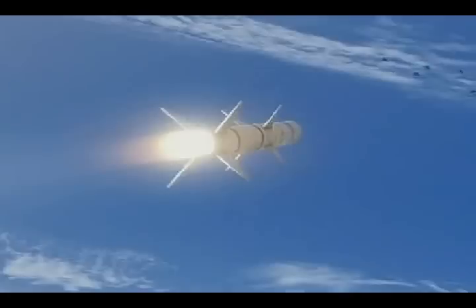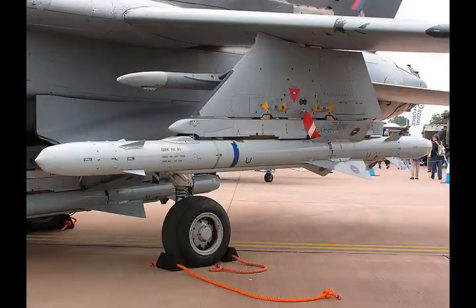Anti-radiation missiles are guided missiles designed to home in on and destroy radars and other energy transmitters. India's Defence Research and Development Organisation (DRDO) is developing an advanced, state-of-the-art anti-radiation missile that can target enemy radars and communication facilities.